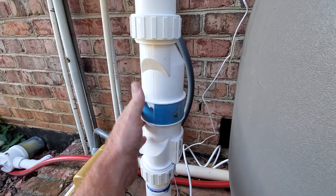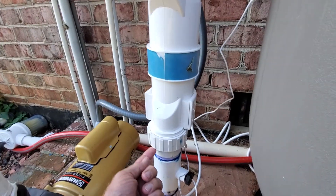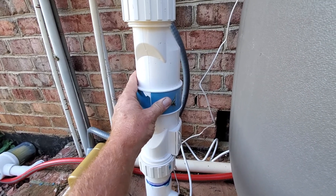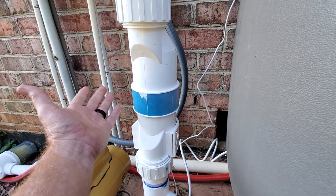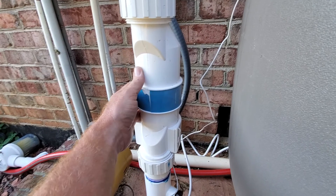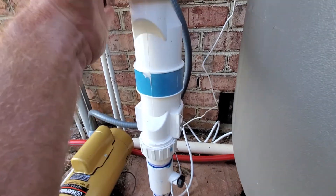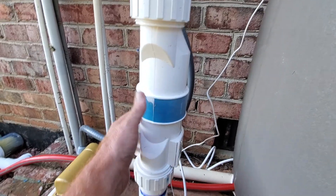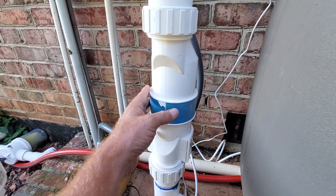Tip number ten: the best way to keep your pool clean today is a salt system. If you're going to install one, put unions in so you can remove your salt cell to clean it every now and then — you can't take it out without cutting your pipe each time otherwise, which is crazy. I have a Hayward salt cell right there. Put unions in to take your salt cell out.